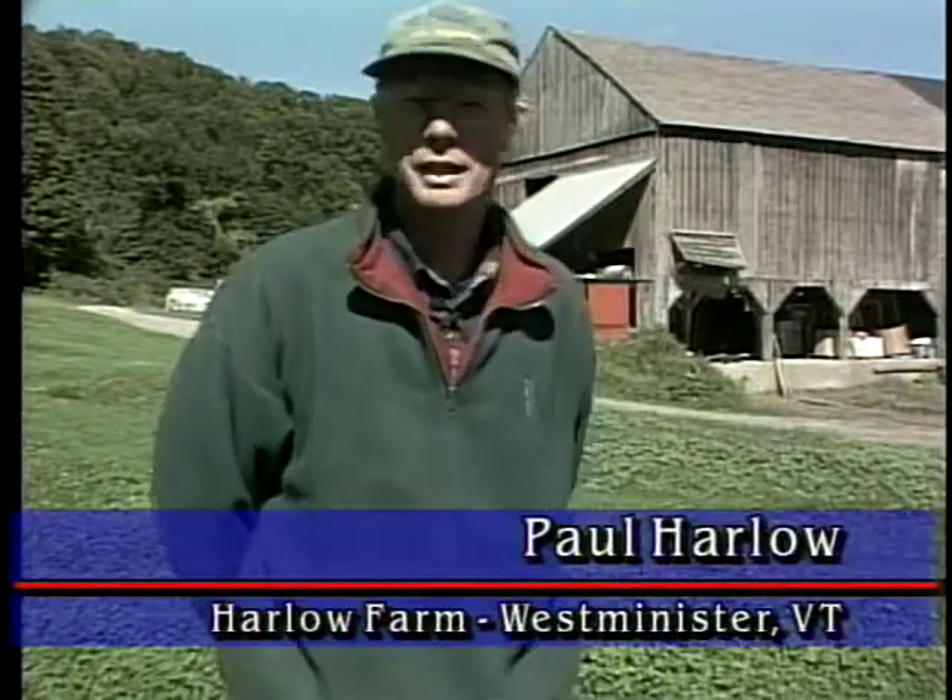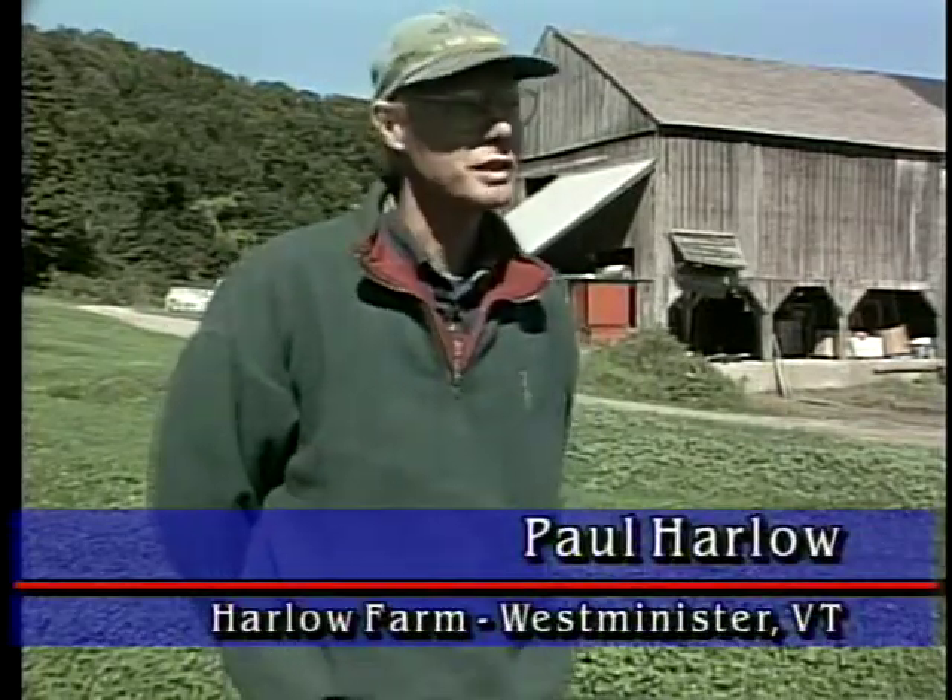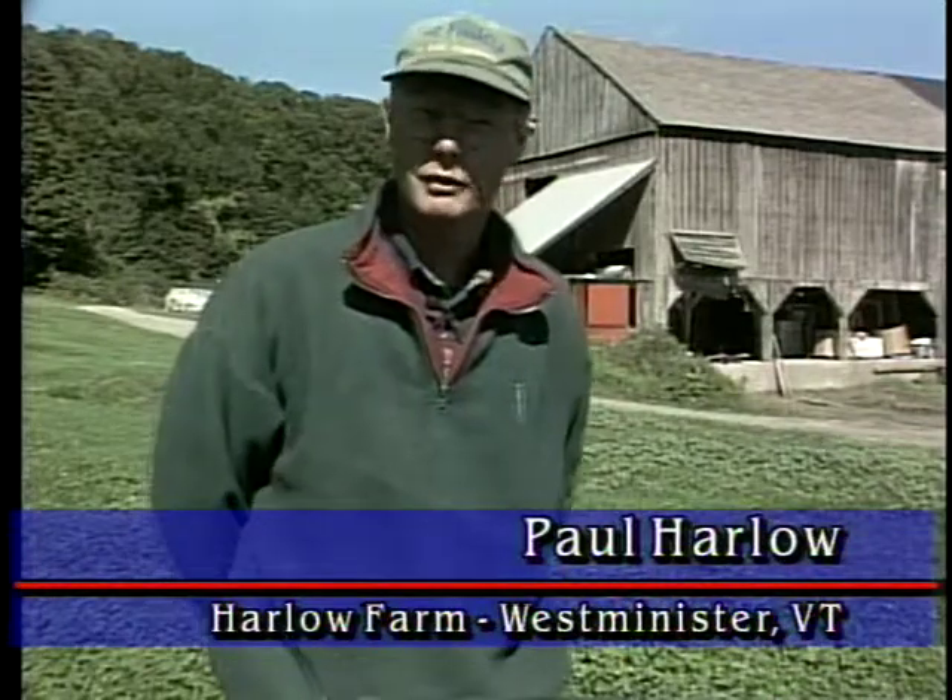I'm Paul Harlow from Harlow Farm in Westminster, Vermont, here in the Connecticut River Valley — also the home of Deep Root Organic Truck Farmers, a marketing cooperative that I'm a member of. I farm about 100 acres of organic vegetables right here in the Connecticut River Valley, some of the richest farmland around.